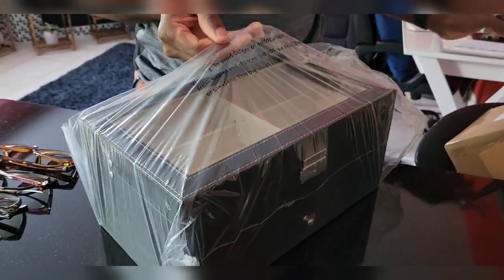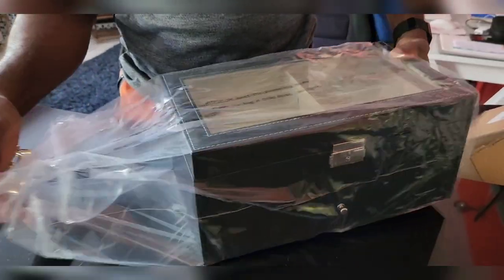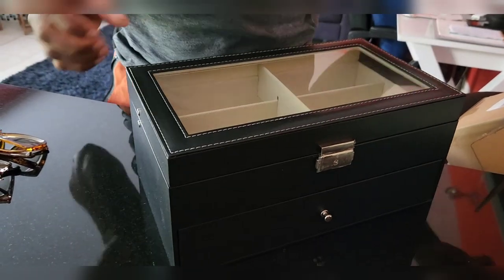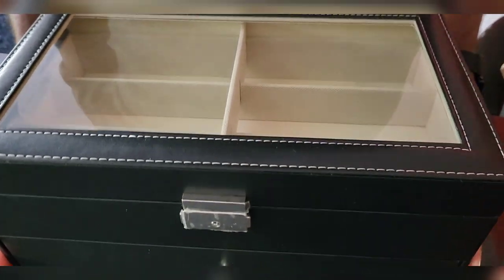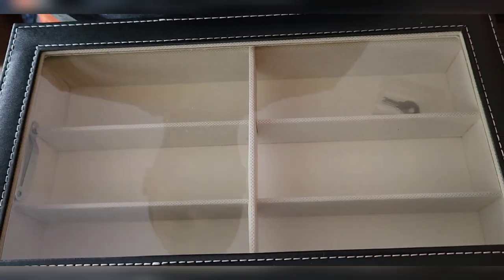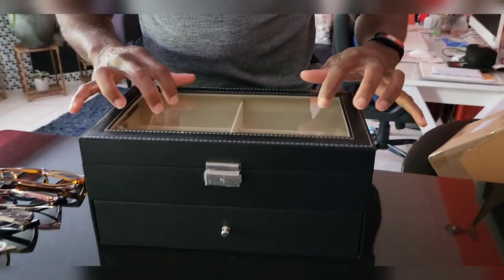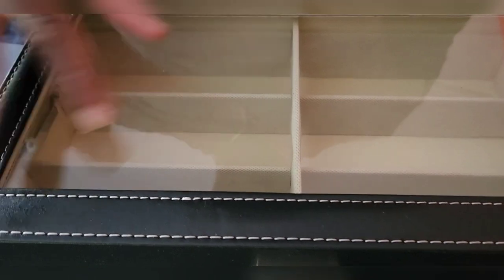Let me just try and get it here. I'm sure she's gonna be amazed and shocked after seeing this. Pretty much this one holds 12, but you can get ones that hold up to 18 or 20 depending on the size. It comes with a nice clear glass on the top and it has a key inside.